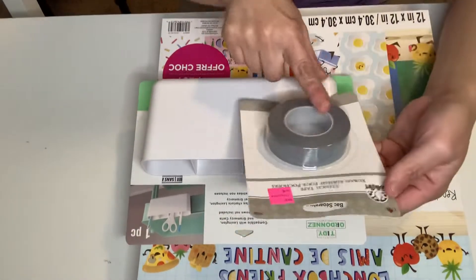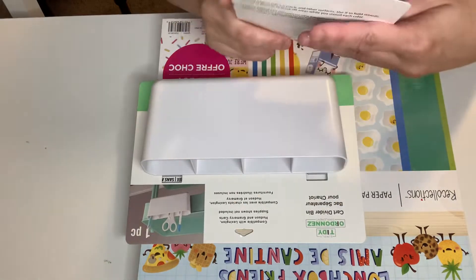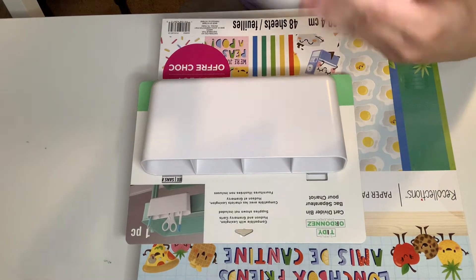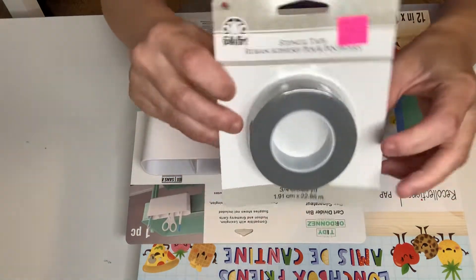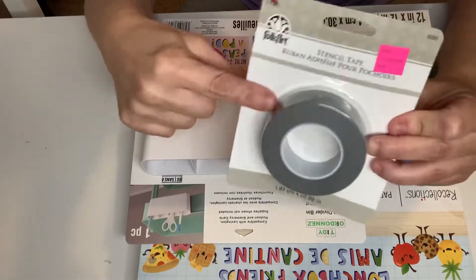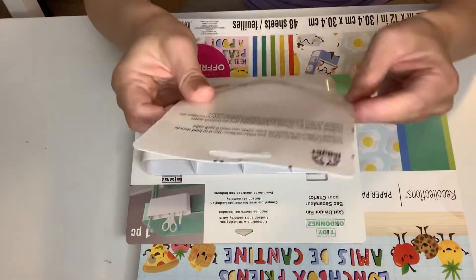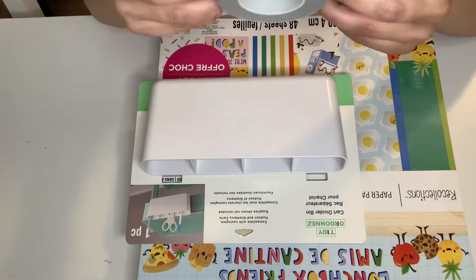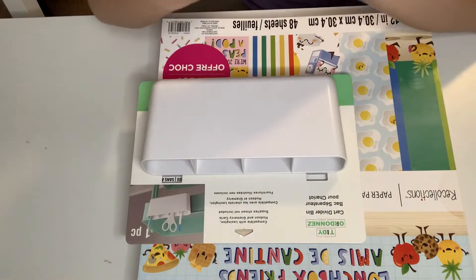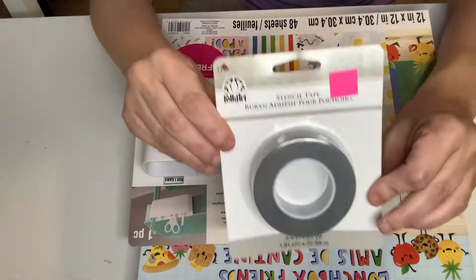I'm going to do Michaels first. This was in the clearance aisle. So this is a stencil tape. Originally $8.99, reduced to $5.00. So when you're stenciling, you can go ahead and tape this to the stencil while you're stenciling. I haven't seen this before, but I got that. It's a great roll — it doesn't say how many yards, but it has a lot.